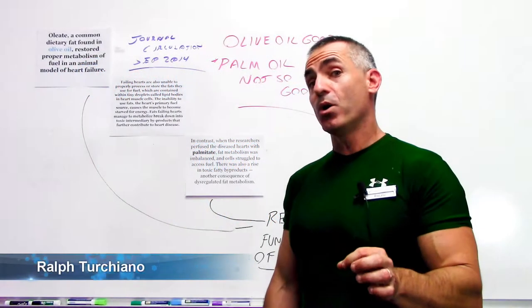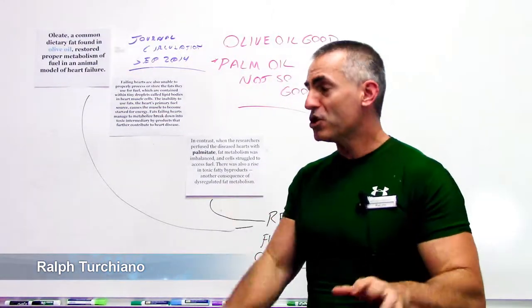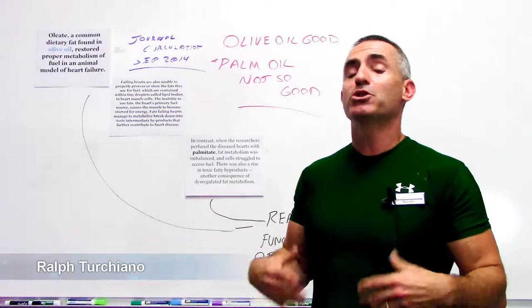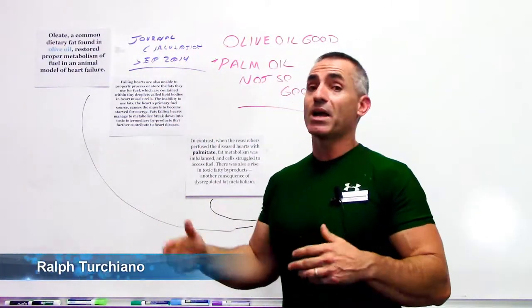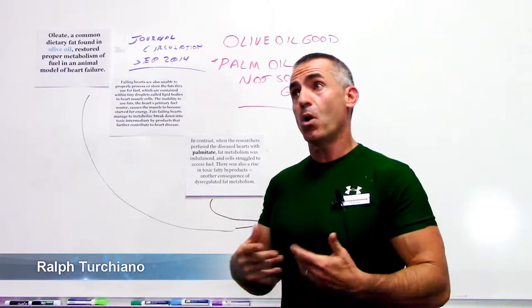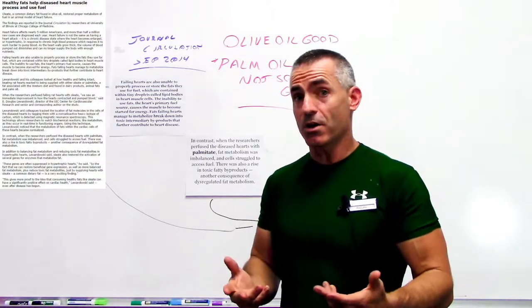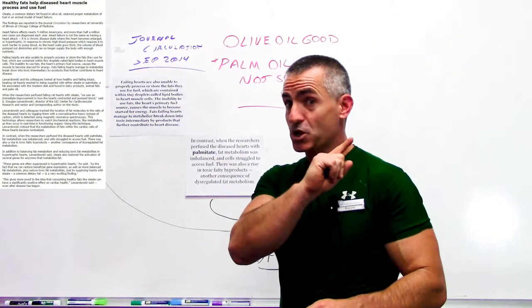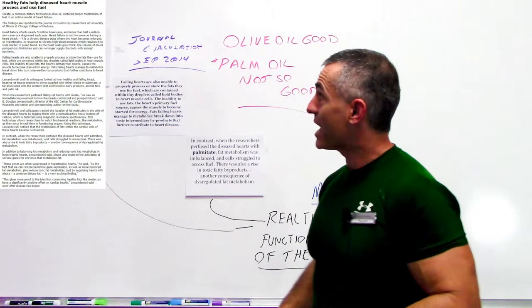In great news for olive oil and people with heart failure, there was an article published in the Journal of Circulation in September 2014, basically showing how oleate, a common component of olive oil, restores heart function in animals with heart failure. This basically translates to humans.